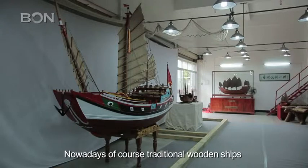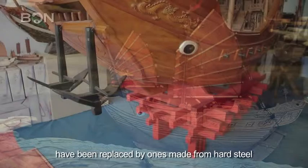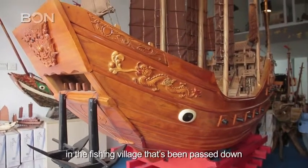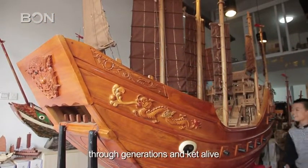Nowadays, traditional wood ships have been replaced by ones made from hard steel, but the craftsmanship required to build ships in the fishing village has been passed down through generations and kept alive.